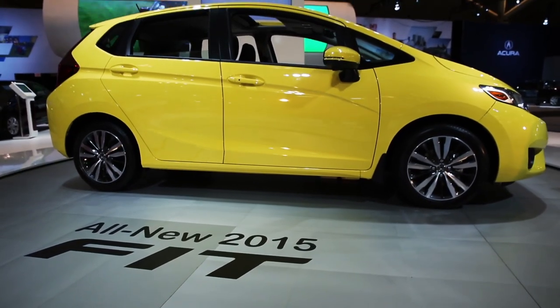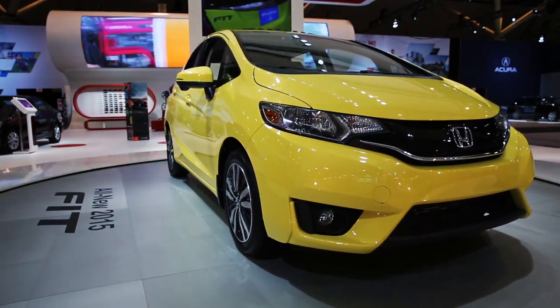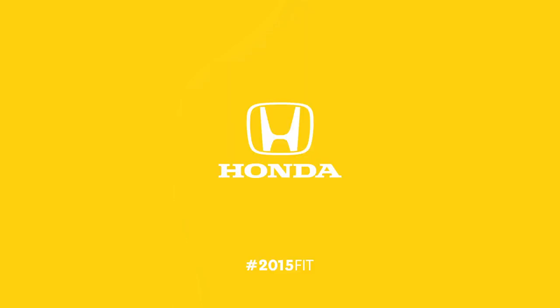All-in-all, Honda has managed to fit a lot in the new 2015 Honda Fit. That's the 2015 Honda Fit — the next big thing in small cars.